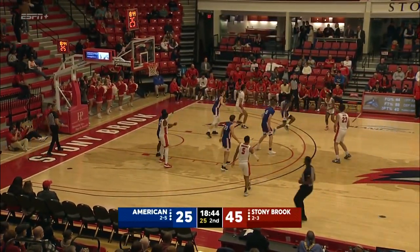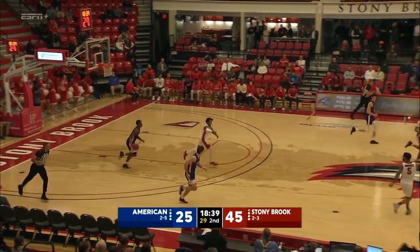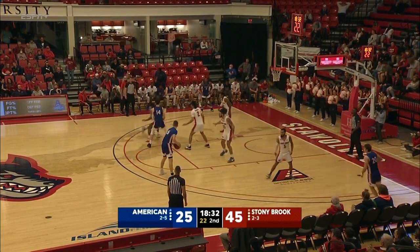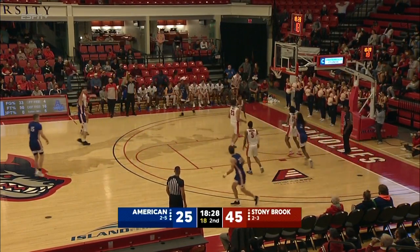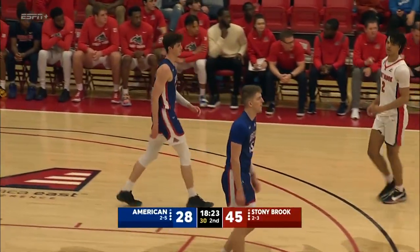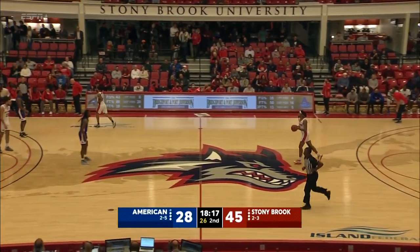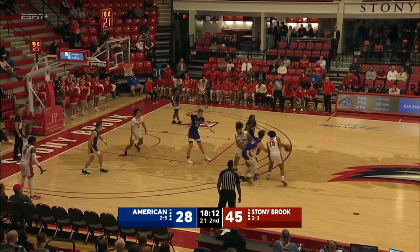Roberts — little heat check there from Anthony Roberts who is in double figures in just the first half for the second time this season. At 17 in the second half against Yale, O'Neal finally ends the dry spell — it's his first points and the first three of the night for the Eagles. A really nice execution — the backdoor cut, the help came, and O'Neal popped out and knocked down the three. So far this season nobody takes more threes or makes more threes for the Eagles than Johnny O'Neal.